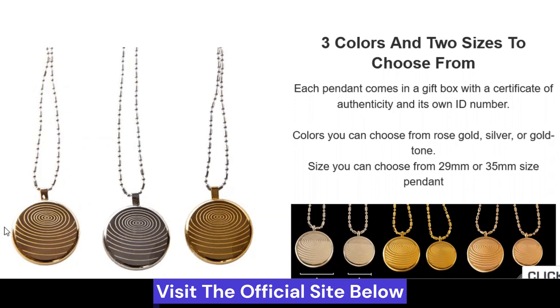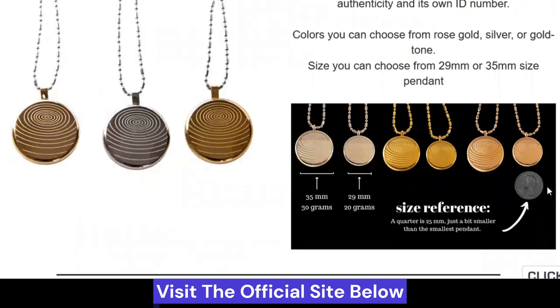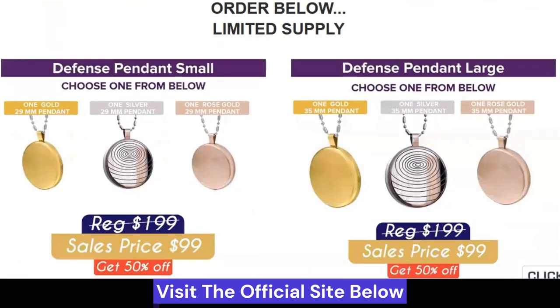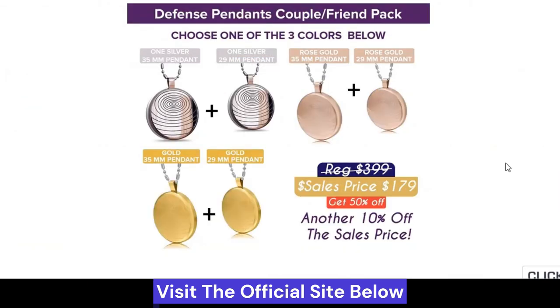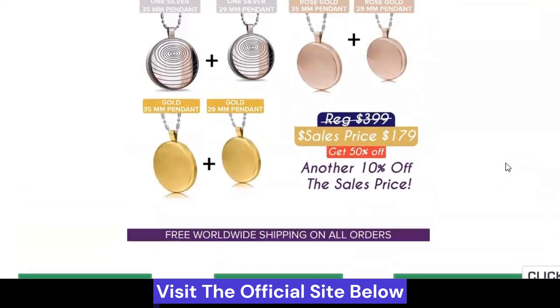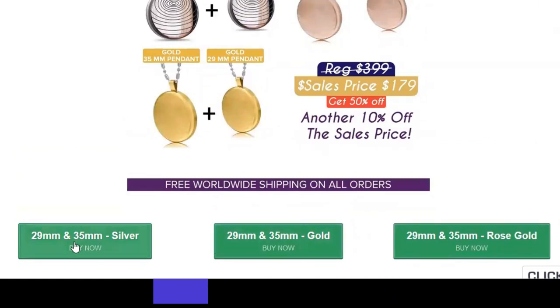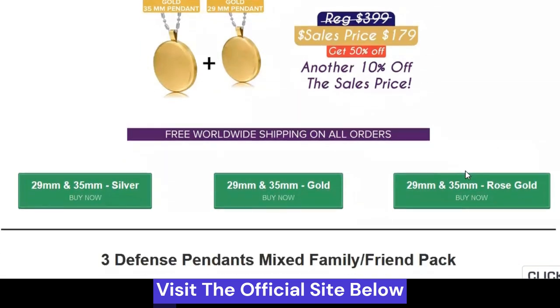About the prices — in packs of two or more there are great discounts. For one unit, note that the price difference is in relation to size, whether 29 millimeters or 35 millimeters. There is also the option to buy two, suggesting giving one as a gift to a friend or relative — you get up to 50% off. The more you buy, the more discount you will have. Choose the size and color you like best and buy now.